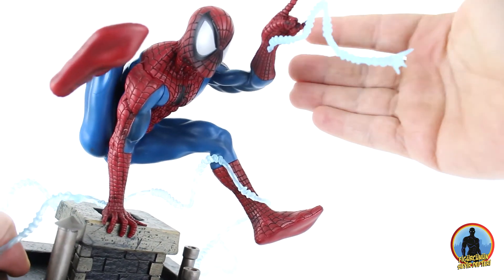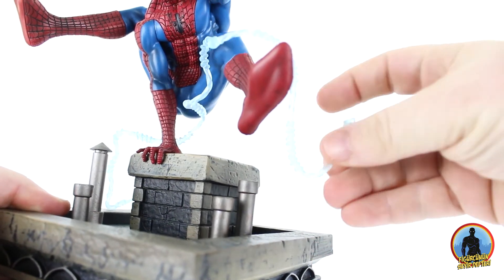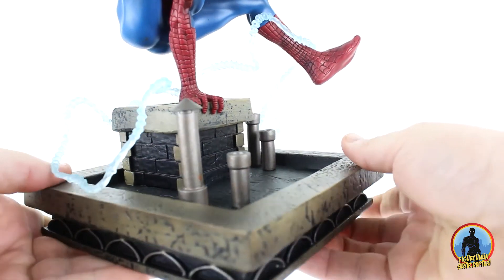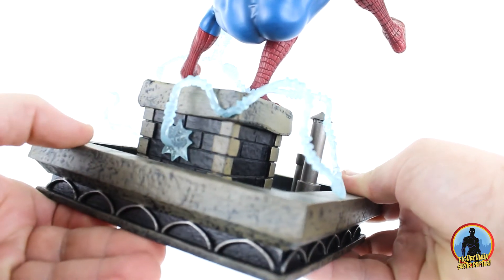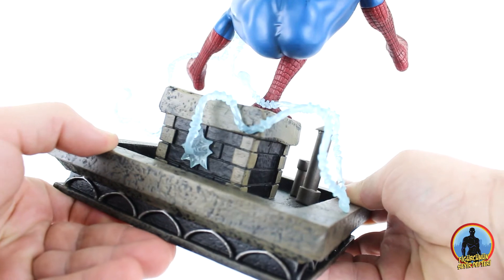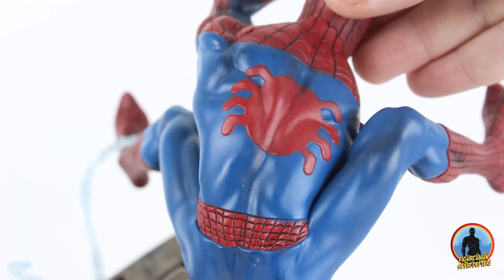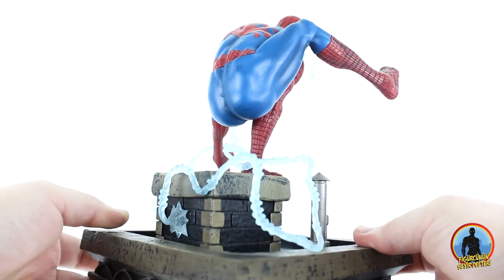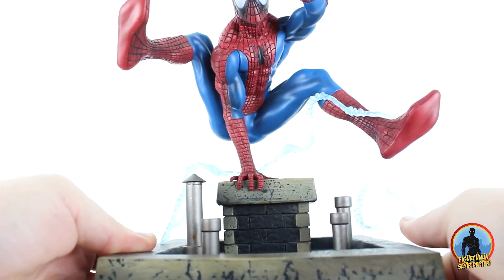Spiderman'in arka tarafında daha önce fırlattığı ağın kalıntıları var, dinamik olan heykele biraz daha hareket katmış. Hareketin nasıl başladığını ve devam ettiğini hayal ettirmenize sebep olmuş, böyle ayrıntılar her zaman hoşuma gidiyor. Heykelin arkasını çevirdiğimizde klasik Spiderman logosunu ve Spiderman'in poposunu görüyoruz. Bu pozlama biraz can yakmış olabilir zira hem poposu hem de bir takım yerleri fena halde ayrılmış adamımın.